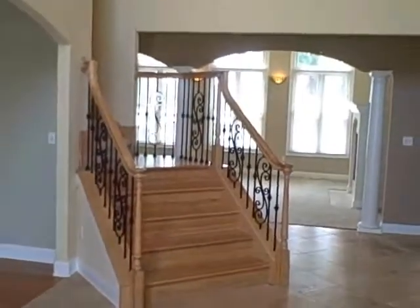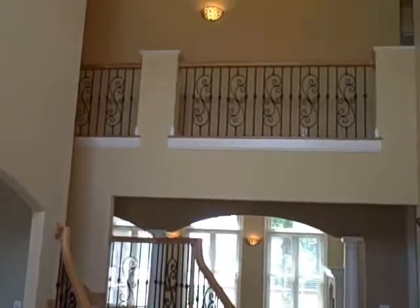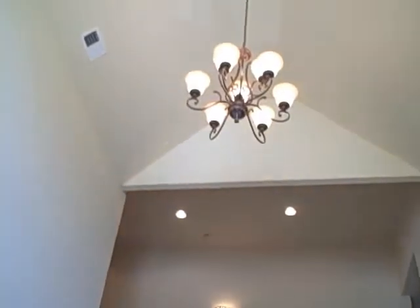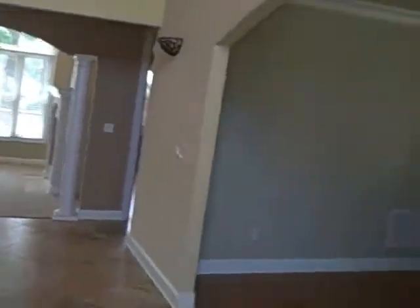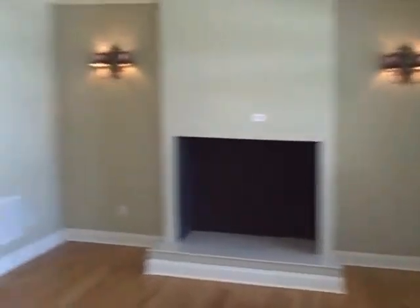Welcome to this gorgeous home. Immediately when you come in the front door, you're going to notice these soaring ceilings — they're gorgeous, and I just love the rails. Over to our right, we have a formal living area, and off to our left, we have a formal dining room. Don't you just love that ceiling? Straight ahead is the family room, but we'll get to that in a minute.